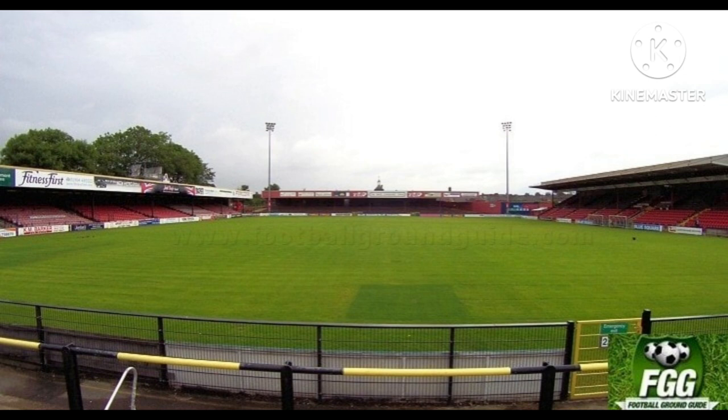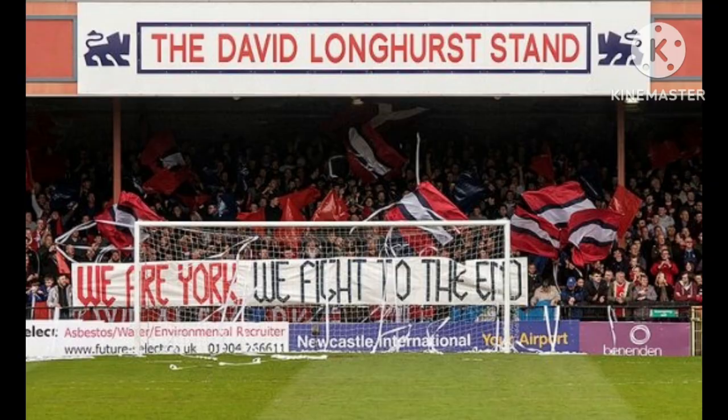The ground first hosted a match against first division opposition on the 12th of January 1935, when York City played against Derby County in an FA Cup third round match, which set a new club record at the time of 13,612 fans.